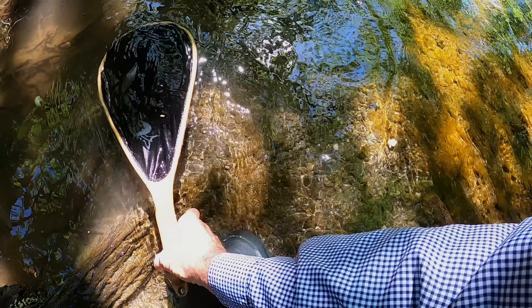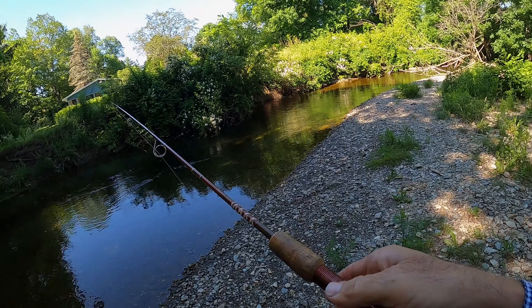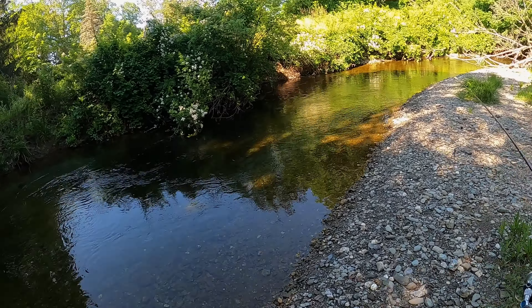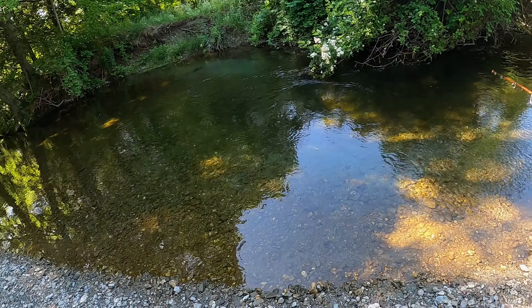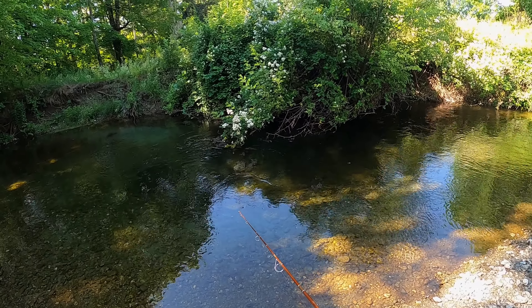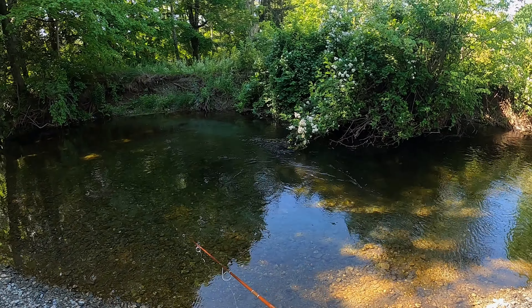You want to stay here or go upstream? We're going upstream a little bit, try a different spot. There's a nice little spot over there. There's an airplane flying by. There's a spot underneath this bush right here — I don't want to get snagged under there.